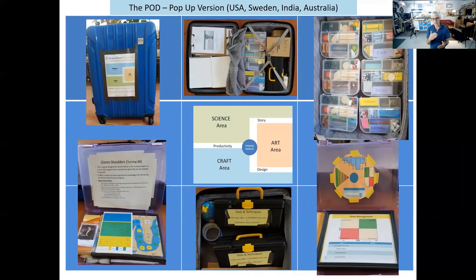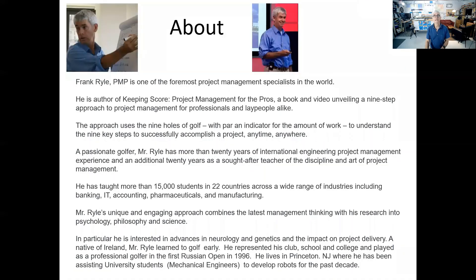We have a pop-up version which has been on the road to the USA, Sweden, India, and Australia. It's physically a box — a big suitcase — that we roll out with all the activities. The posters go up on the wall, the schedule is a long rollout that goes out about 20 feet, and we have the activities and modeling materials. That's done in a conference room or a hotel room — a simplified representation of what we want to do in the dedicated space.